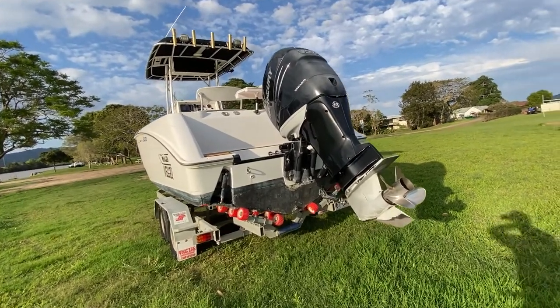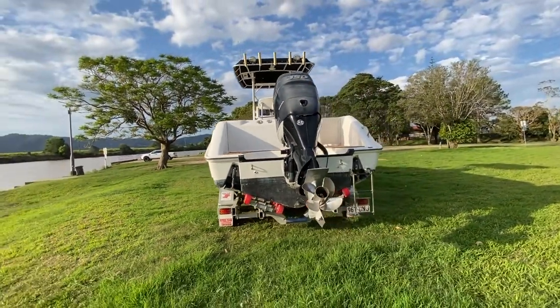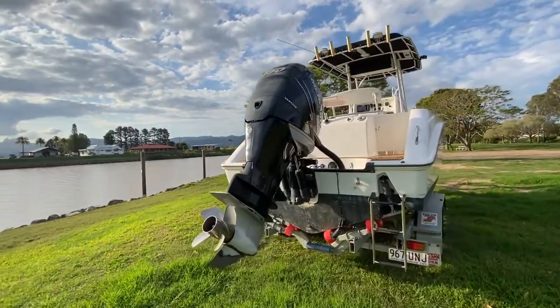It shows really well — a bit of fading on the back, but nothing major. It only has 130 hours. Trim tabs on the back as well, and a four-blade stainless steel prop.